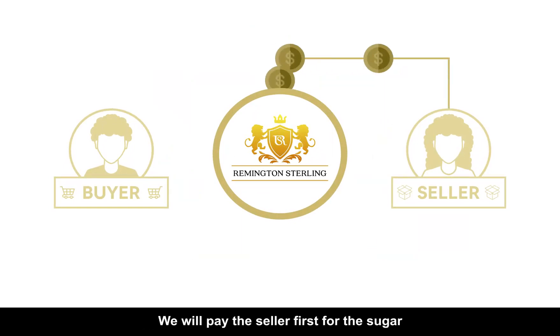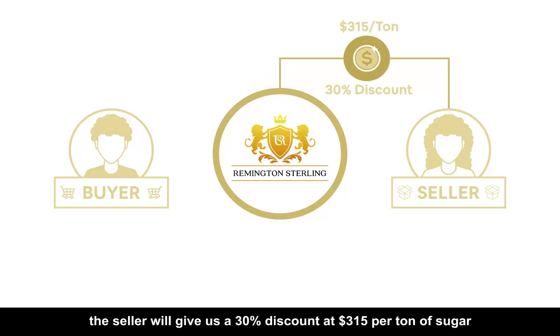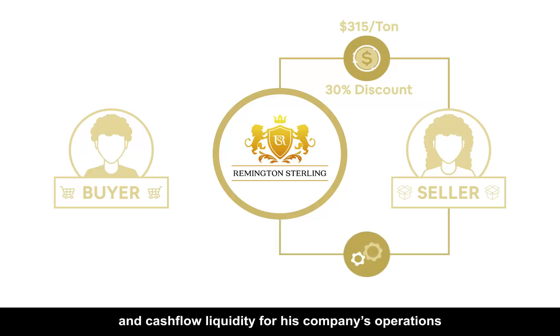We will pay the seller first for the sugar. As we are paying three months before the delivery, the seller will give us a 30% discount at $315 per ton of sugar. He will now have money to manufacture the sugar and cash flow liquidity for his company's operations.